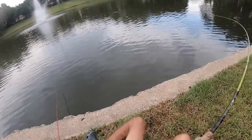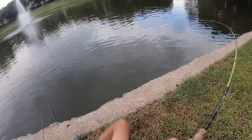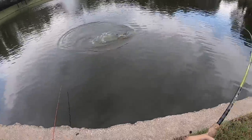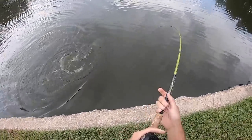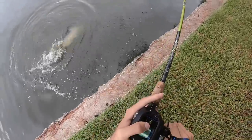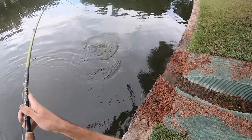Oh my gosh, we did it! We did it guys! Look at that boil — on the hot dog, on the hot dog! It's coming right to me, oh my gosh! Oh my gosh, we got one! Look at that thing go, look at that thing go! Oh yes, unbelievable! I thought this would take me 10 trips — what a giant, what a giant!